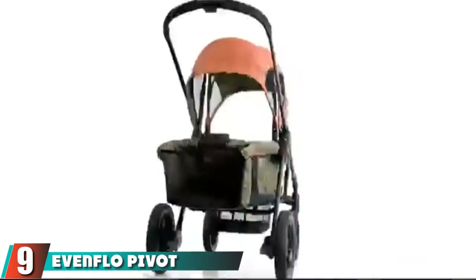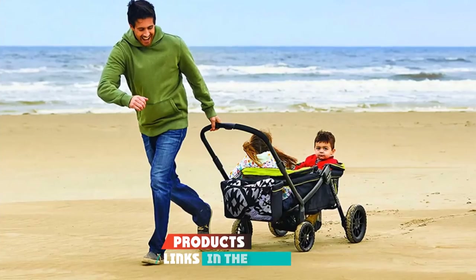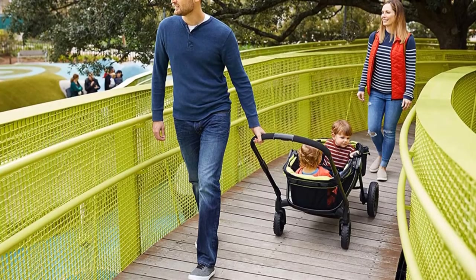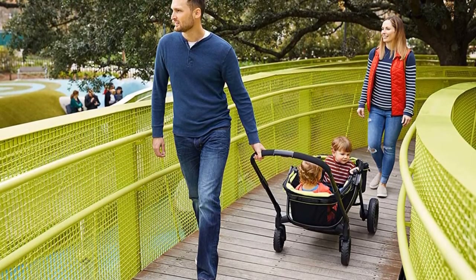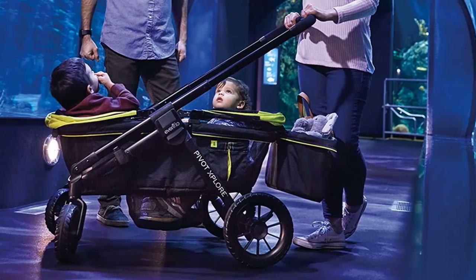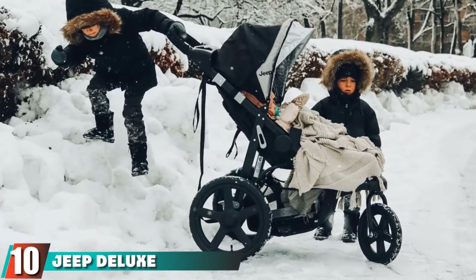At number nine, we have the Evenflo Pivot Explorer All-Terrain Stroller. This wagon-style jogger is a revolutionary idea with lots of cargo space. It features two large canopies, extra storage baskets below and behind, and plenty of room for everyone — it can even accommodate children as old as five. You can push it like a normal stroller or flip the handle around and pull it like a traditional wagon. Additional accessories like a snack tray are available, and the large wheels make it easy to go anywhere.